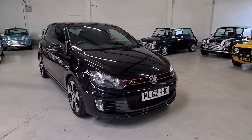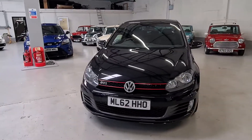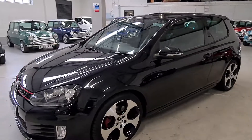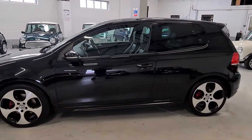This is our lovely low-mileage 2012 62-reg VW Golf GTI. It's a 2-litre TSI engine with around 210 brake horsepower. It's a lovely low-mileage car — it's only done 64,000 miles.